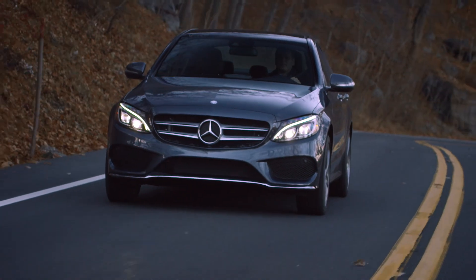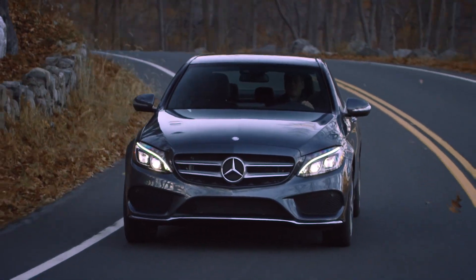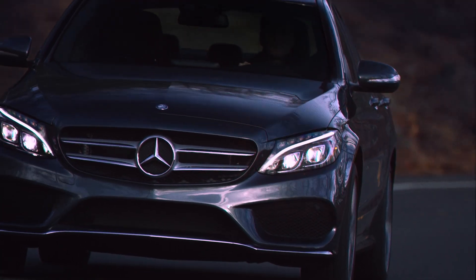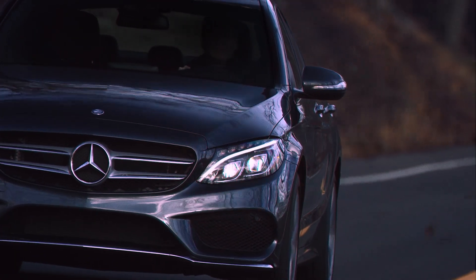The LEDs are brighter than ordinary bulbs, but they use less energy and last years longer. Mercedes-Benz was first with LED turn signals in the mirrors. Placing them at window height makes them easy to see by drivers in the next lane or pedestrians.